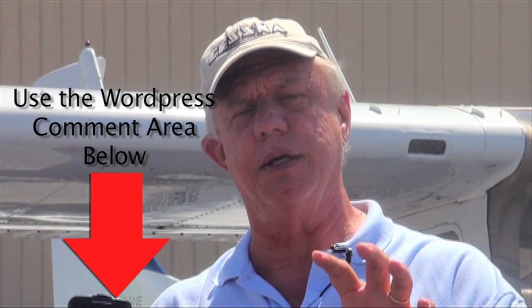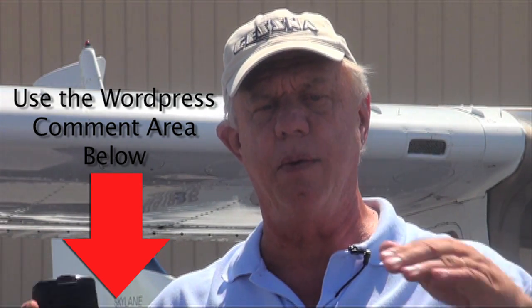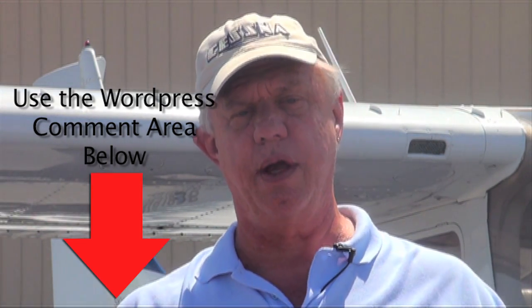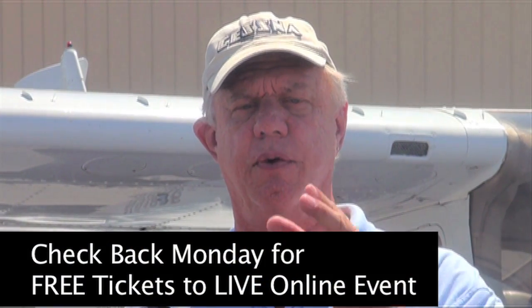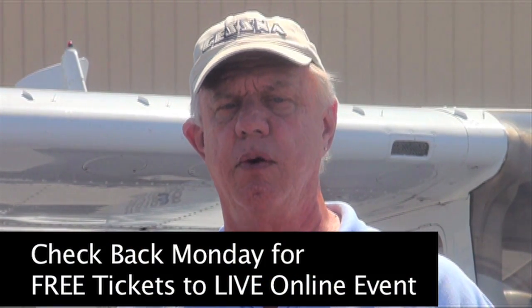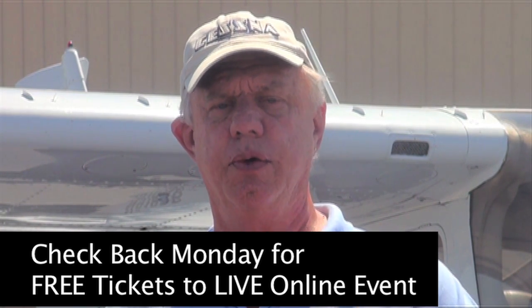I'm going to be asking you to do some comparison tests. Then, if you're selected, I'm going to take your tests and any videos that you might do and post them right here on RadarDetector.org to share with our community. By me giving this to you as my free gift, you're going to return the favor by writing a 1,000 to 1,500 word article and/or doing a YouTube video.